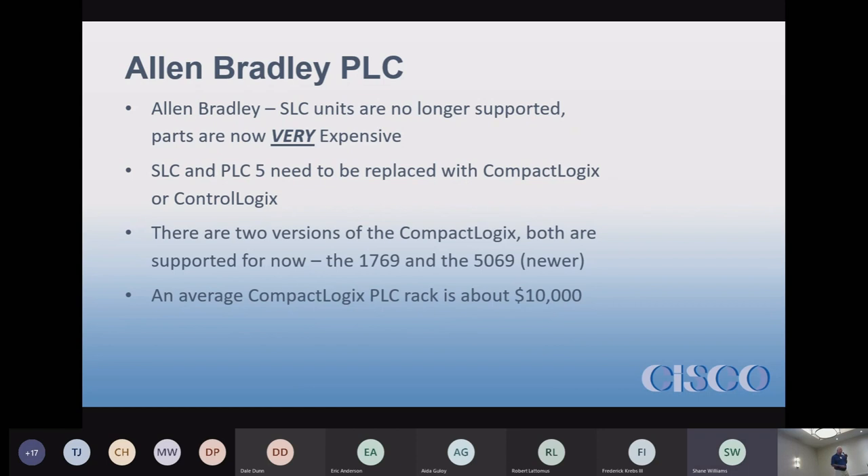I priced a quick system with one analog input module, a couple of analog output modules, digital ins, digital outs, and relay out. For that configuration, a Compact Logix rack is about $10,000 for the hardware — that doesn't include programming. Compact Logix does everything you probably need it to do.